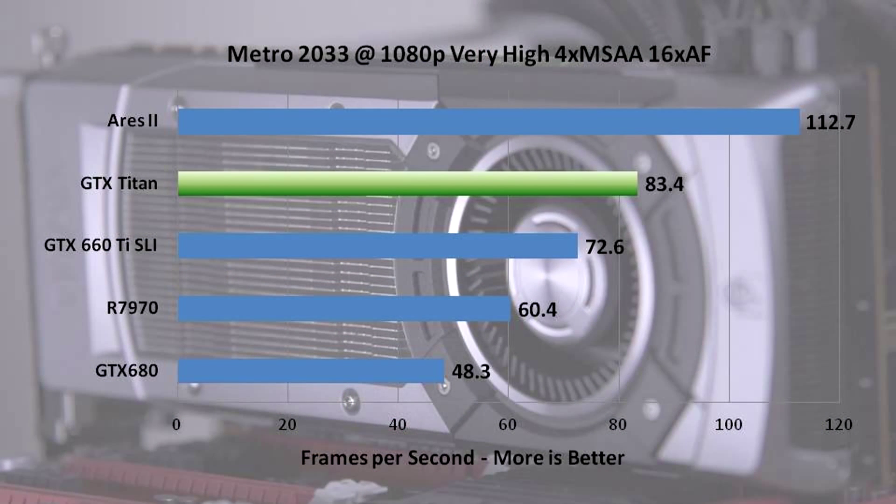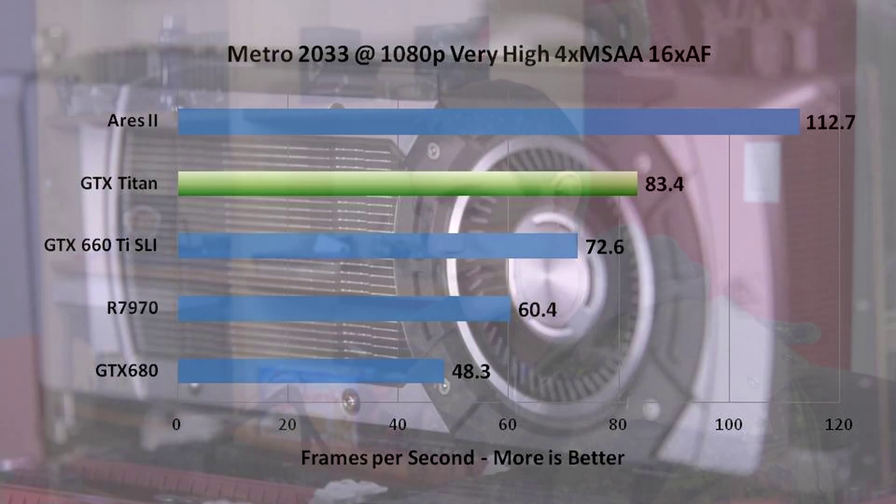Metro 2033 is also an older title but continues to scale well, and Crossfire again did incredibly well with the Ares 2 leaving everything behind. The Titan still beats the 660 Ti and destroys the GTX 680. This seems to be more of an AMD-favoring title despite the 'the way it's meant to be played' branding, but you see that happen from time to time.